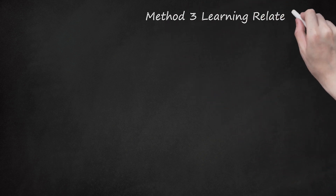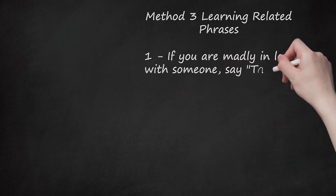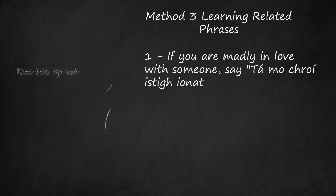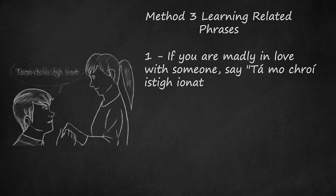Method 3: Learning Related Phrases. Step 1: If you are madly in love with someone, say 'Tá mo chroí istigh ionat.' Literally, this means 'my heart is in you,' but the actual meaning is similar to 'you are very dear to my heart.' There are two difficult pronunciations here. 'Chroí' is probably the hardest word to pronounce — you want to use a guttural 'H-CH' sound from your throat that doesn't exist in English, basically the same sound used in common Hebrew words like 'Hanukkah.' 'Istigh' sounds roughly like 'iss-t' or 'ish-tig,' depending on the regional accent.